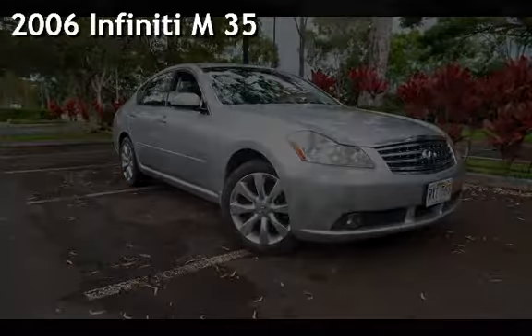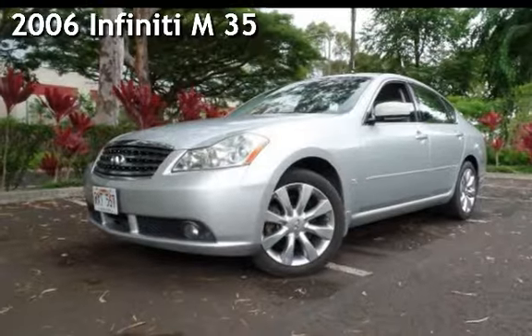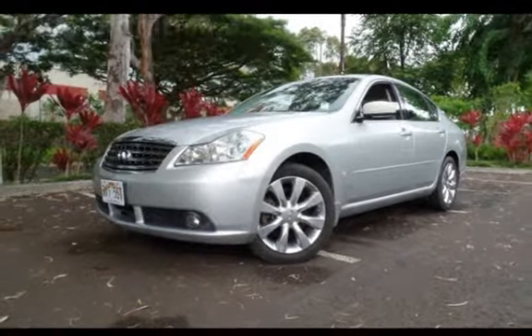Presenting a pre-owned 2006 Infiniti M35. This four-door sedan has a six-cylinder, 3.5-liter V6 engine, with all-wheel drive and an automatic transmission.